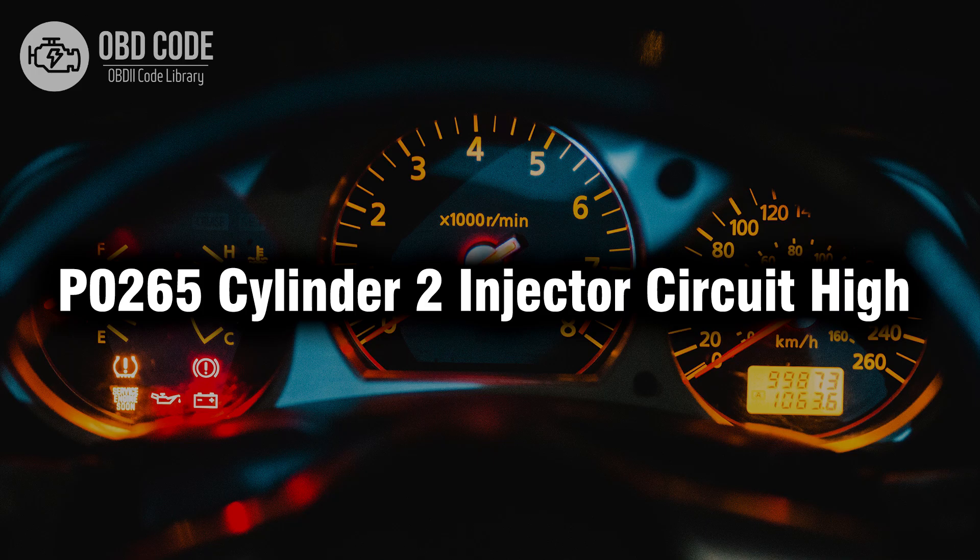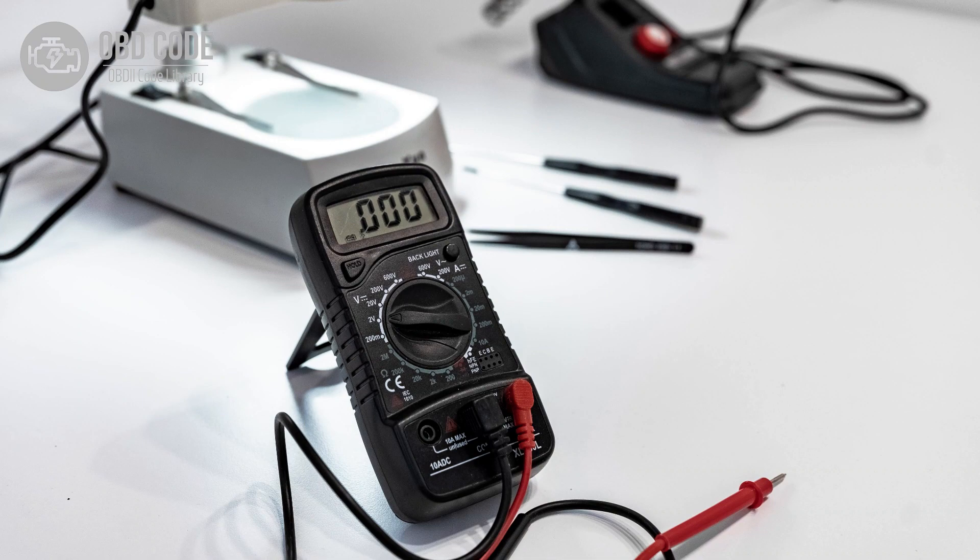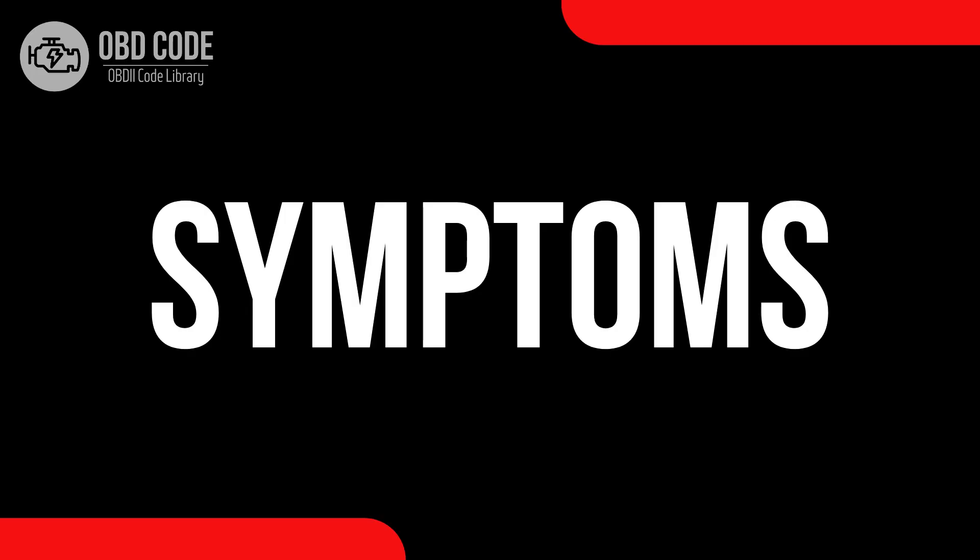Welcome. In this video we will talk about code P0265, its symptoms, causes and possible solutions. The P0265 trouble code is tied to cylinder 2 injector circuit high, indicating a high voltage condition in the circuit.